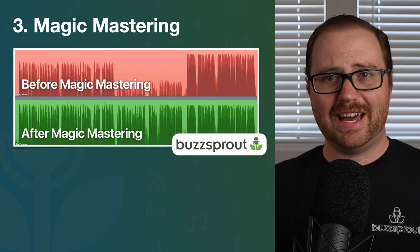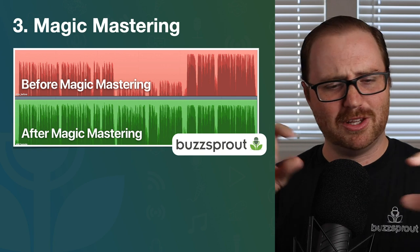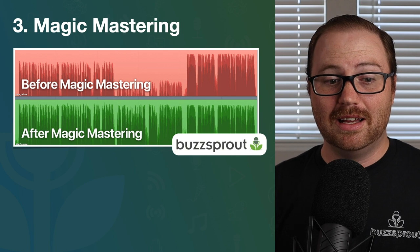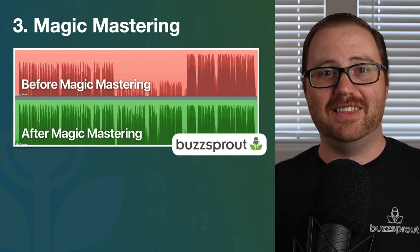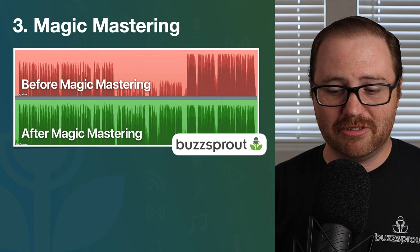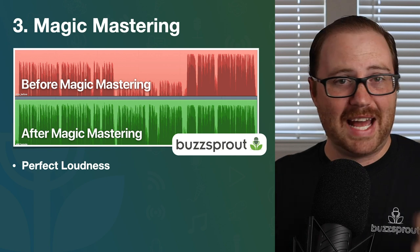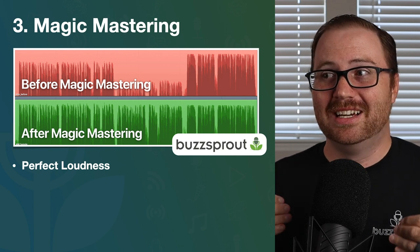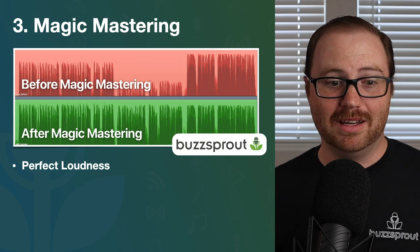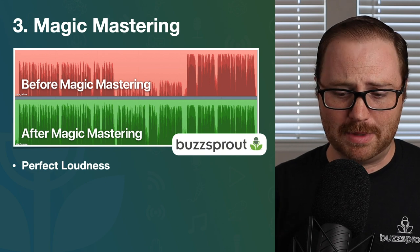Magic Mastering takes a file with audio levels all over the place — maybe an intro music, followed by narration, followed by an interview, all at different volume levels — and makes them perfect. When you use Magic Mastering for your audio file, it's going to do a number of things. Number one, it sets it to the perfect loudness that apps like Apple Podcasts have specified as their standard.